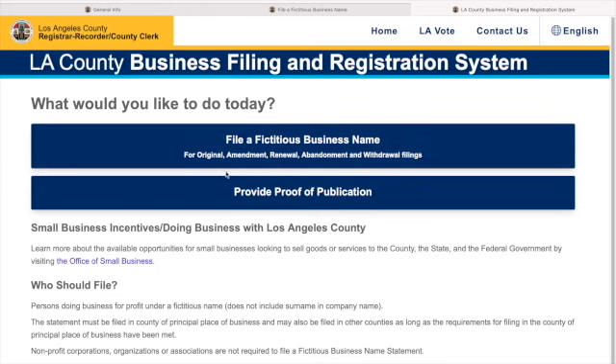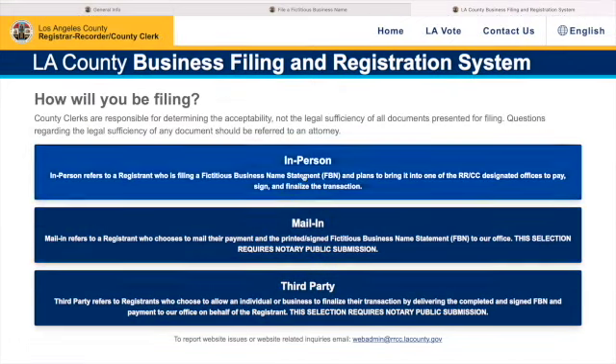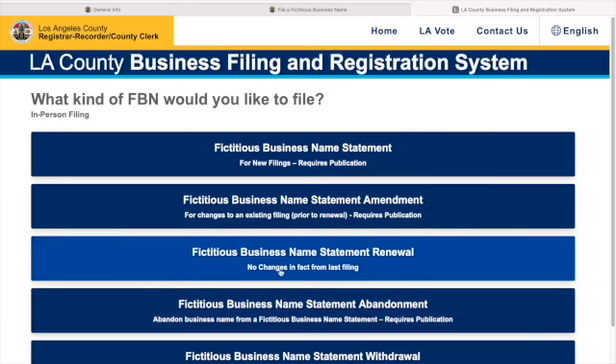We'll hit 'Get Started.' It asks what you'd like to do today — we want to file. You have options: proof of publication, which you use after your name is published in a newspaper and you send that proof back to them; third party, which is if someone is operating the business for you; mail-in, which requires a notary public; and in-person, which is the easiest option and what I personally did.